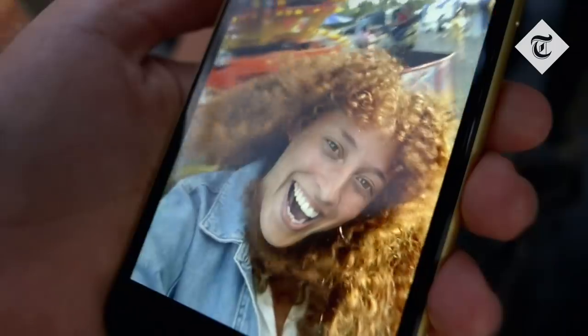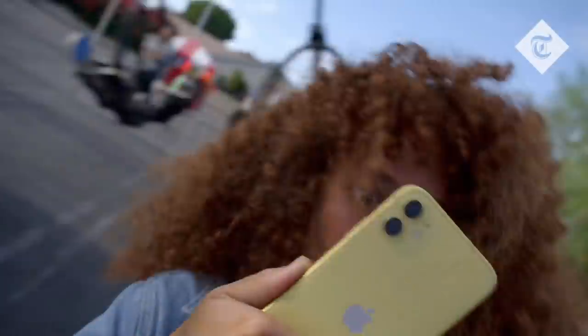It also has a feature called slow motion selfies, or in Apple's words, 'slowfies', which allow you to take a slow motion video that is bound to be very popular on social media.